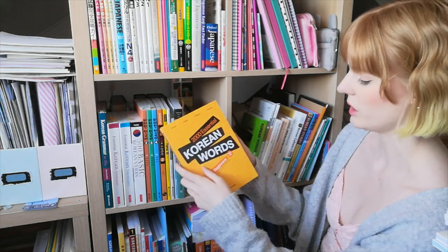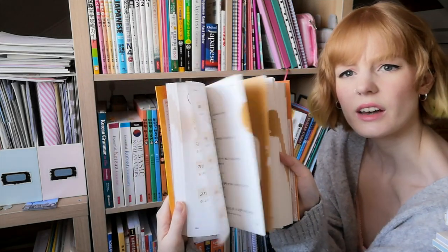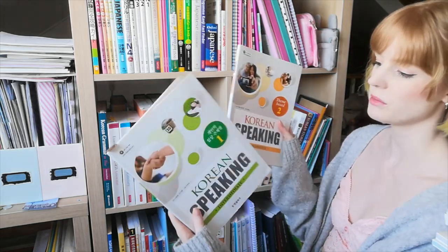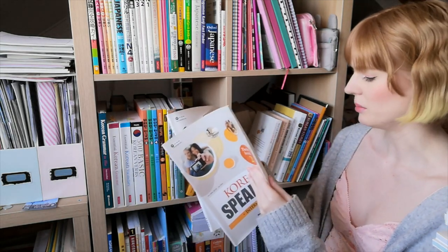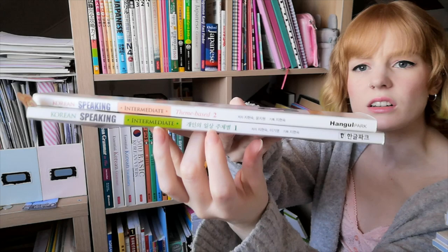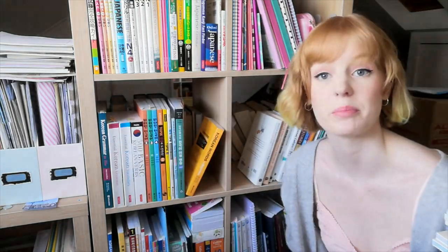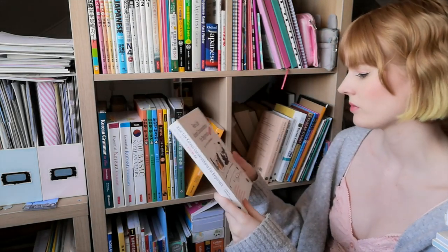Then 2000 Essential Korean Words for Beginners — more vocabulary with practice questions. I'll keep the beginners one; the intermediate one can go in the cupboard. Korean Speaking — I really like these books, but they're a bit above my level at the moment. Interestingly, one of them has an English cover and one has a Korean cover, but they're exactly the same on the inside with English explanations. They're both going in the cupboard.